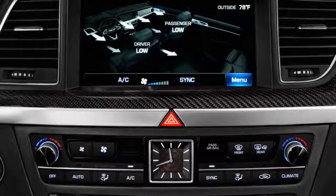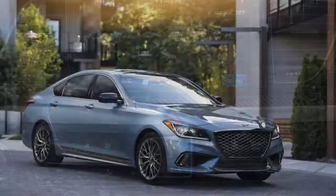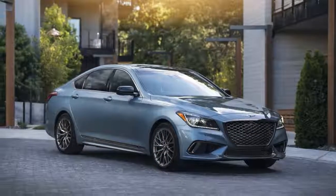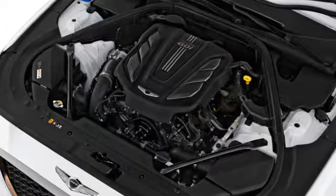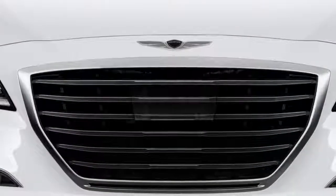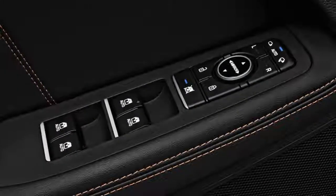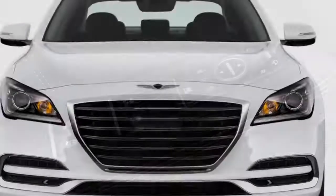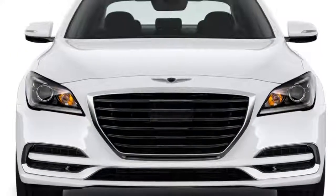Loaded with a huge amount of standard equipment, an impressive roster of optional luxuries, and one of the best warranties and service arrangements in the business, the Genesis G80 earns 9 out of 10 points on our features scale. The stunning warranty offers 3 years of valet service — someone will literally come pick up your car, leave you a loaner, get your G80 serviced, and return it at the end of the day — plus 3 years of free maintenance. The 2017 Genesis G80 gets a modest price bump of $375.